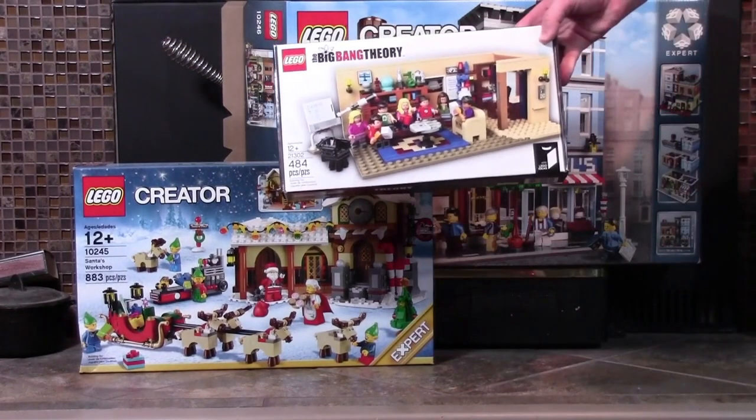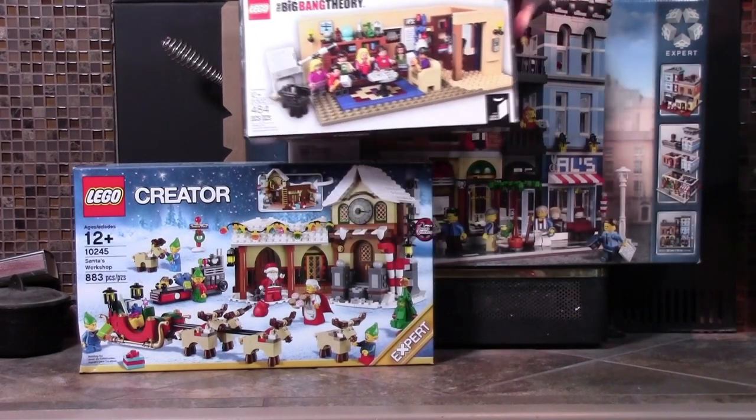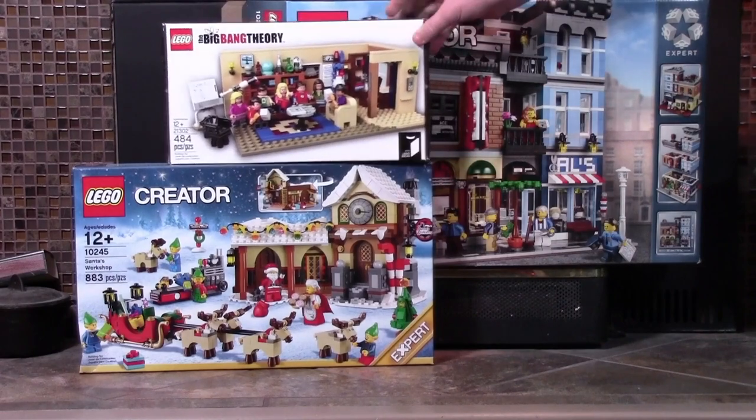Next up is the Big Bang Theory set. This is a very funny show and I just can't wait to build the set and get to see all the cool characters and stuff like that.